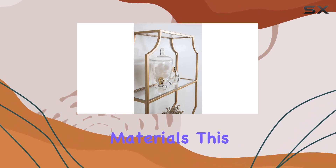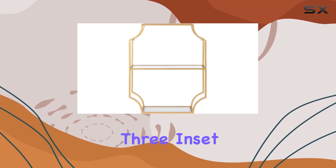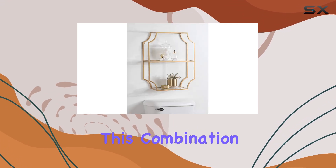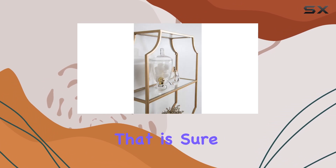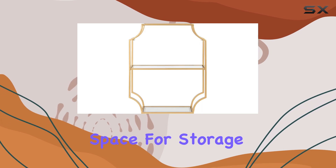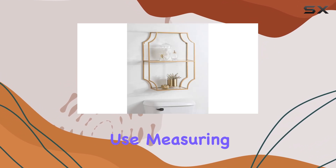Crafted with quality materials, this shelf boasts three inset glass shelves nestled within a geometric metal frame. This combination of glass and metal creates a beautiful, durable piece that is sure to impress. The glass shelves provide ample space for storage and display, making it practical for everyday use.